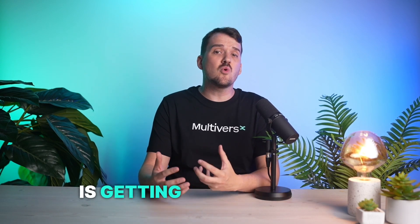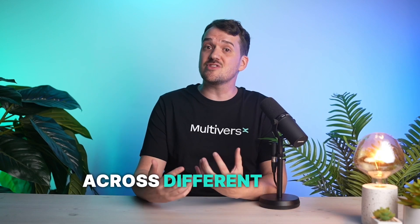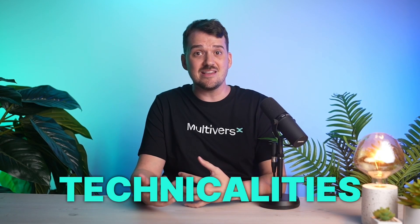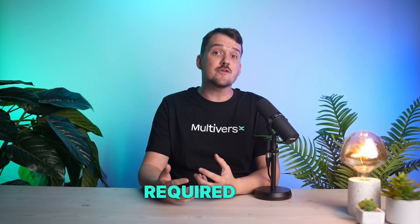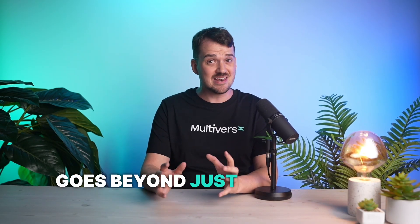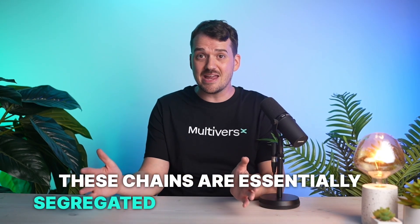With so many blockchains out there and new ones popping up all the time, the web3 ecosystem is getting more and more fragmented. Connecting users and developers across different chains, each with its own technicalities and architecture, feels like an impossible challenge. Not to mention that creating the infrastructure required for global reach and impact goes beyond just connecting isolated chains — these chains are essentially segregated in their own secluded web3 world.